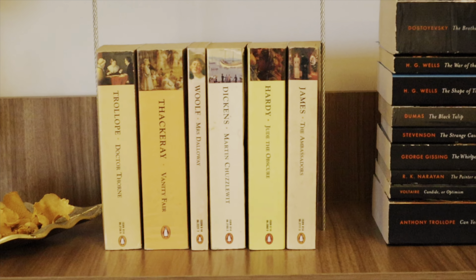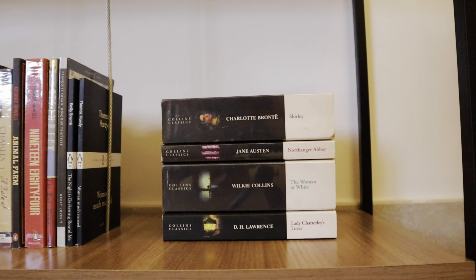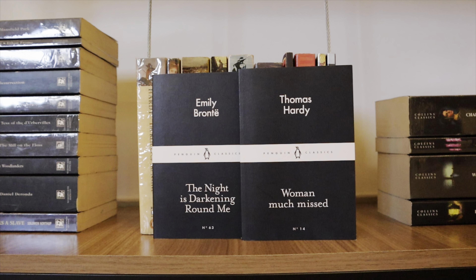The Woman in White by Wilkie Collins. The Iliad by Homer — I might be getting rid of this edition since I've purchased a better translation; I'll remove it and give it away to an old bookshop. Northanger Abbey by Jane Austen. Shirley by Charlotte Brontë. And the last Collins Classic is Lady Chatterley's Lover by D.H. Lawrence. So those are all the Collins Classics I own.